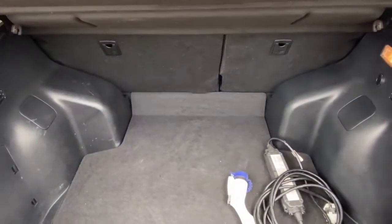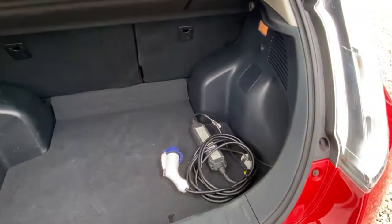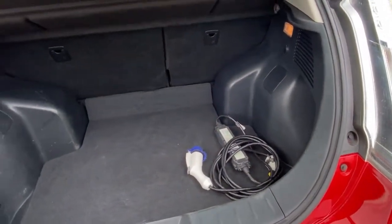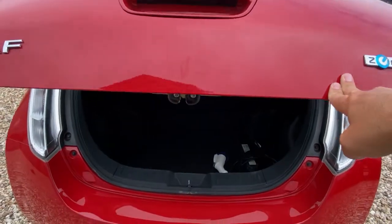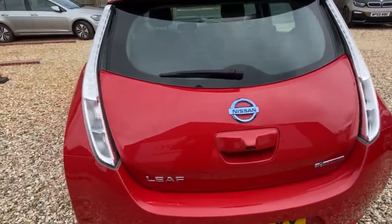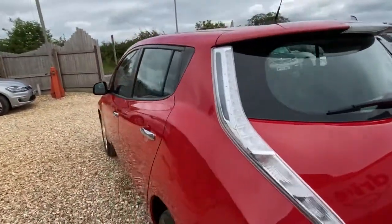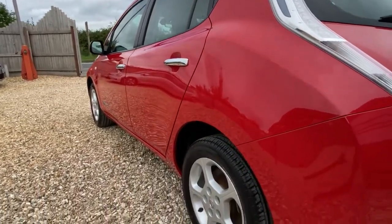Boot-wise, these Leafs do have nice big boots so plenty of room there for a family car. It's got a three-pin plug-in charger — we can also do a type 2 to type 1 connector if you need one, just ask us for a quote. Again, really nice and tidy — I have to say I do like these in red, they are quite sporty looking.